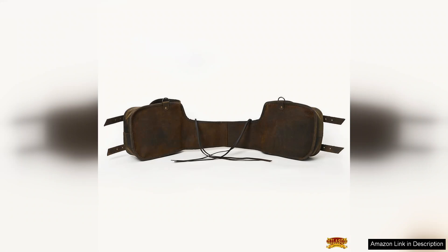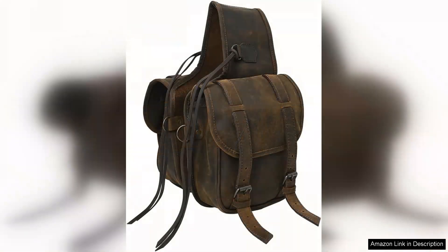Comfort is also a priority with the Hillison Saddlebag. It attaches seamlessly to your saddle and fits snugly, preventing any annoying movement while riding. The adjustable straps make it easy to customize the fit, ensuring that the bag stays securely in place.